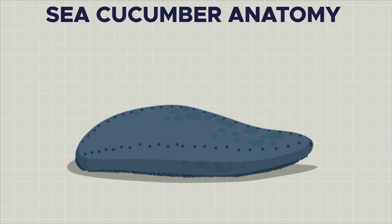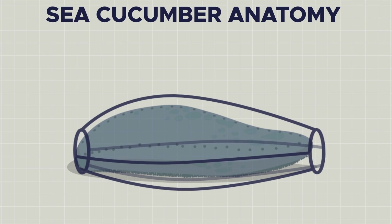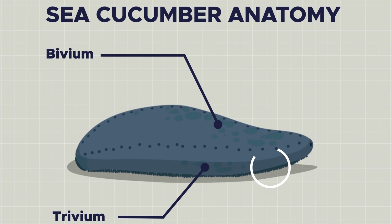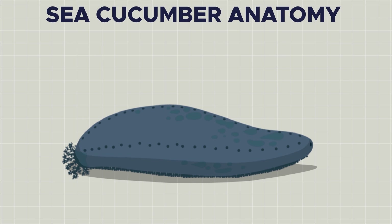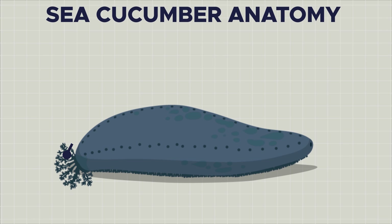Because of this, they have also evolved a weak bilateral symmetry as their individual segments have developed differently. Three of them form the trivium — the foot, so to speak — while the other two form the bivium, the dorsal face. Each of the segments has a row of tube feet, similar to those found on the underside of starfish, that allow the animal to crawl along. On the dorsal face, these tube feet are often underdeveloped or lacking altogether. Other species have repurposed them as a form of protection or as sensory organs. The ring of feeding tentacles around their mouth are similarly modified and enlarged tube feet, which can be retracted into the body by retractor muscles when they feel threatened.